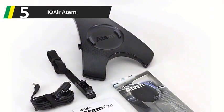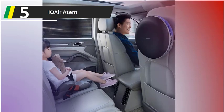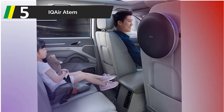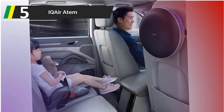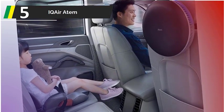Key elements: Hyper HEPA plus filter, 270-degree fan design, syncs with Atem mobile app, made in Germany with Swiss engineering. What's in the box: IQ Air Atem purifier, Atem car mount, USB charging cable.